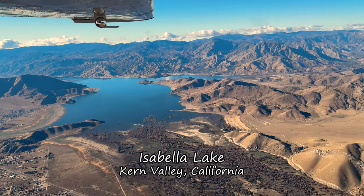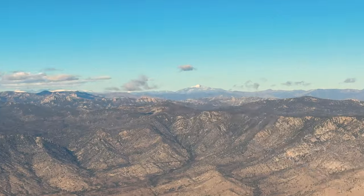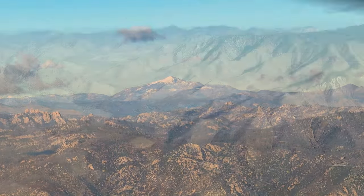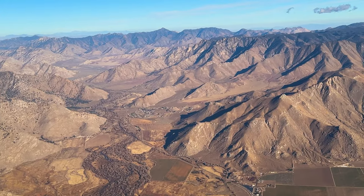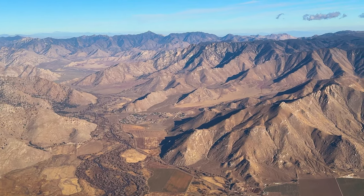We're just east of Isabella Lake and crossing the Kern River Valley. Ahead of us is the Kern Plateau with snow-capped Elantia Peak in the background. Opposite the lake is East Fork Valley, which leads to the desert side of one of the few low passes across the Sierras.